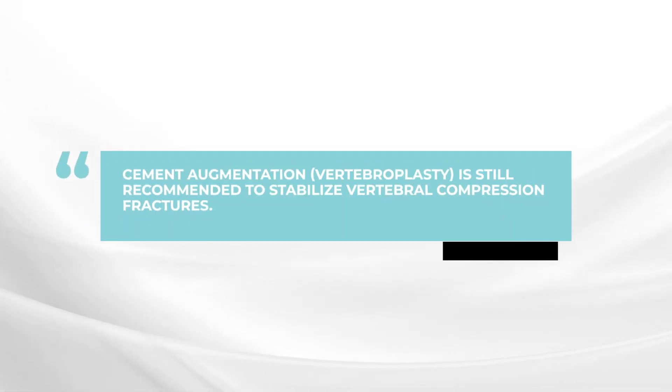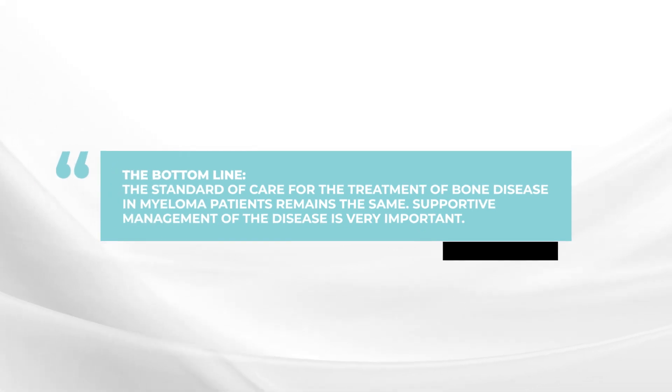Apart from those details, other recommendations pretty much stay the same. We still recommend cement augmentation for painful collapse of a vertebra, where cement is injected into the vertebra. We also continue to recommend the use of radiation and occasionally surgery if there are significant bone damage issues, particularly with pain. The bottom line is that the standard of care remains pretty much the same, but it is incredibly important to continue with the supportive care for bones because these are issues that can really affect your day-to-day life.